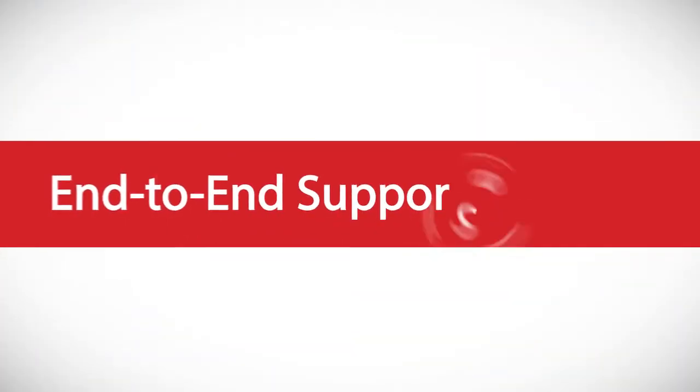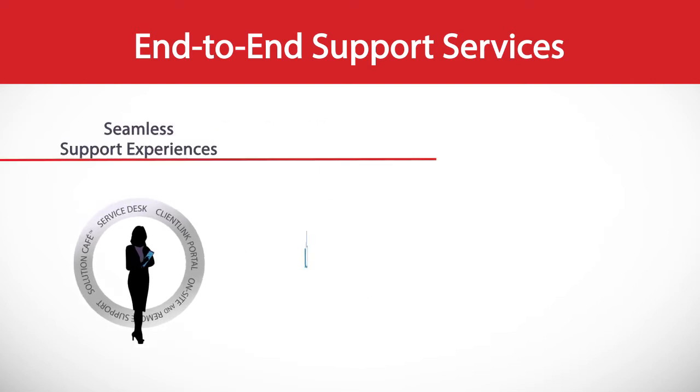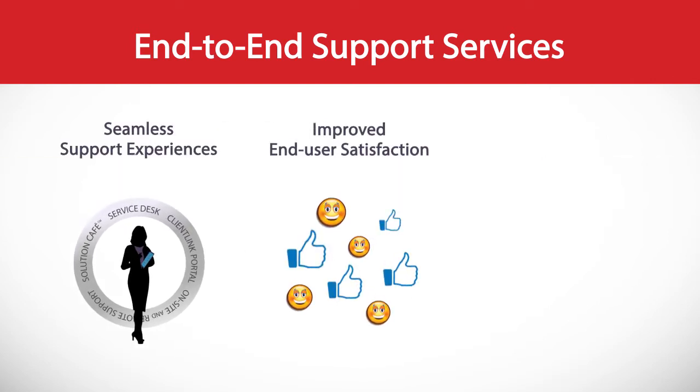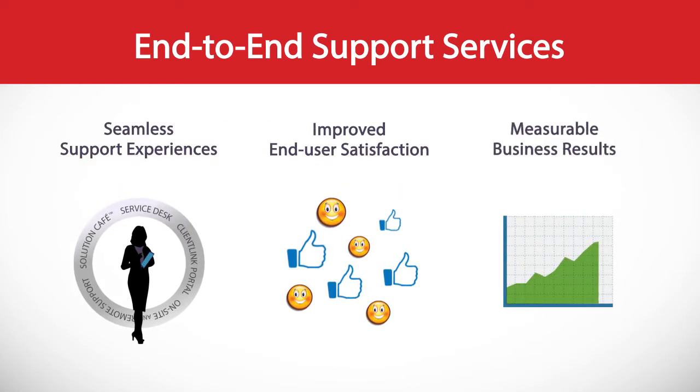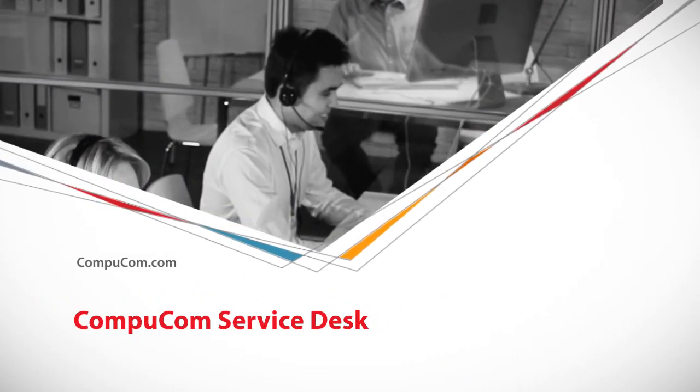These are end-to-end support services that deliver seamless support experiences, improved end user satisfaction, and measurable business results. Here's where to learn more. Thank you.